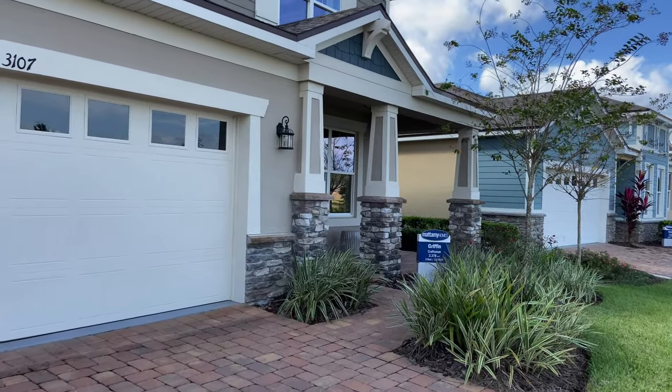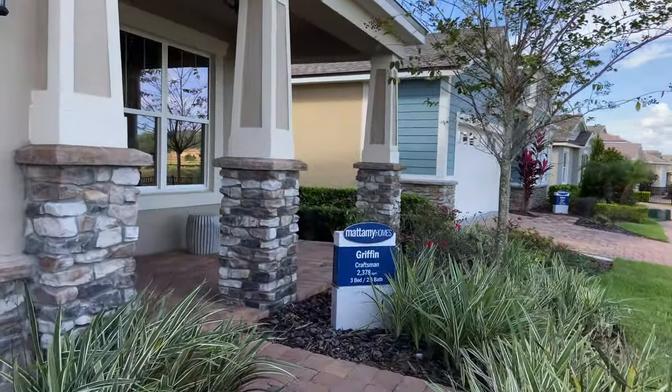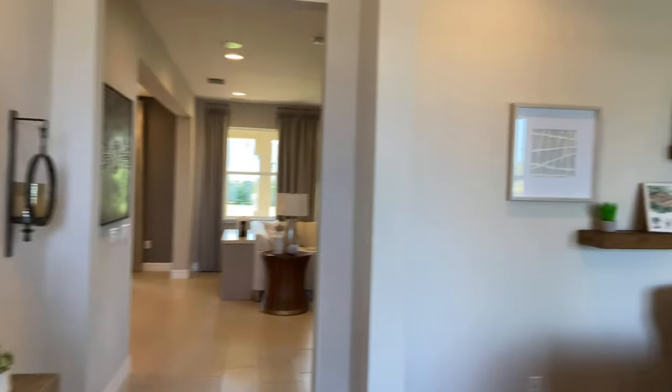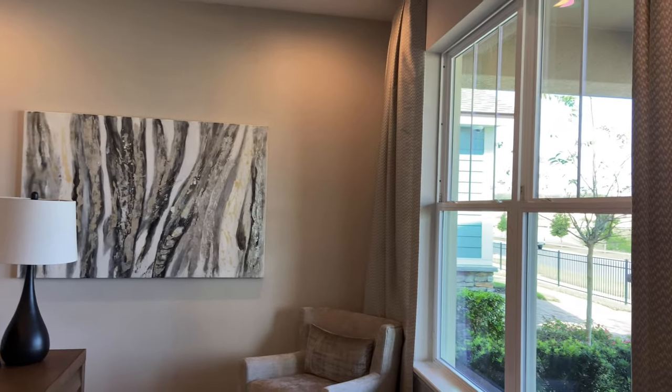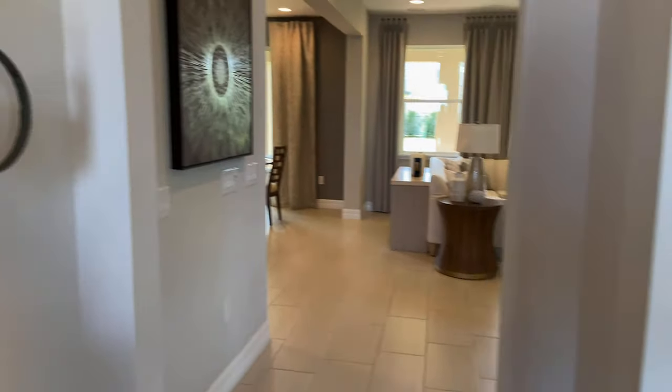First up, the Griffin model. This is a three-bedroom, two-and-a-half bath home, just over 2,300 square feet. Walk right into your sitting room or office in this model.